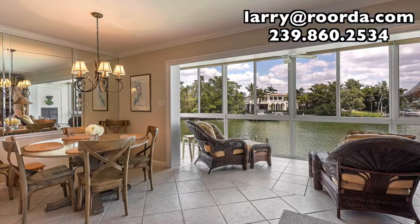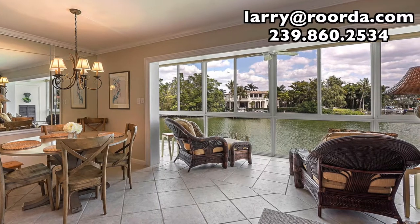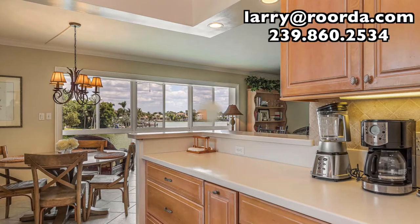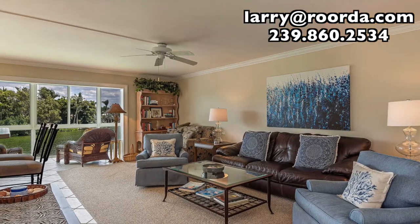Wake up to the spectacular Naples sunrise over the bay every morning, or enjoy the afternoon breeze while watching dolphins pass by. With wall-to-wall windows looking out over Moorings Bay, the breathtaking views from this 1,400-square-foot, second-story condo could be your dream come true.